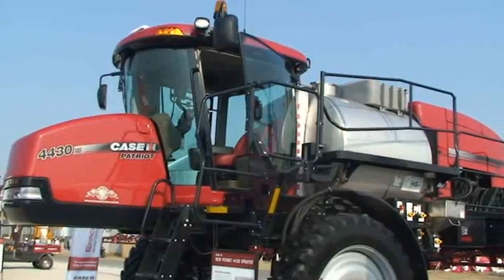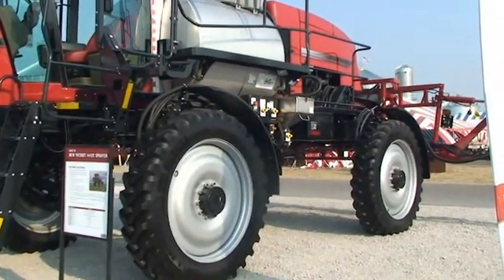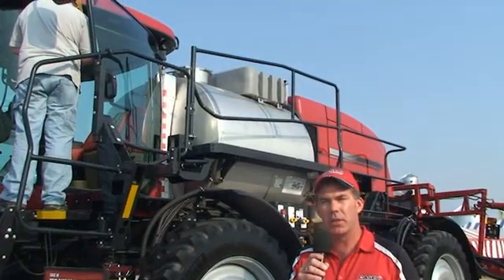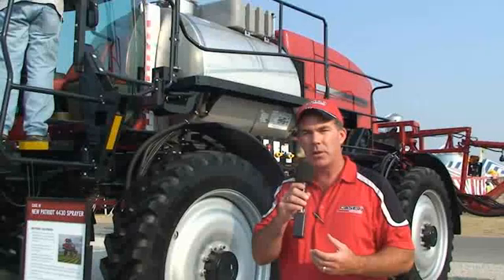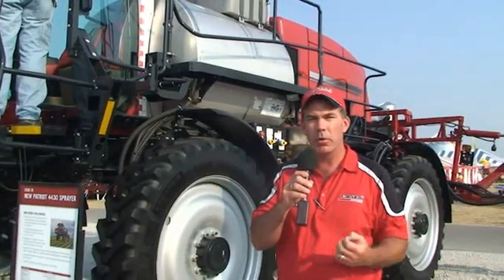I'm going to talk a little bit about the new product in the Patriot Sprayer family, the Patriot 4430. This new machine is joining the entire efficient power family within the Case IH organization, driving compliance with Tier IV A emissions requirements through the use of selective catalytic reduction, or SCR technology. The machine receives a brand new 8.7 liter FPT engine rated at 325 horsepower, which is a 12% increase over the previous model that entered the marketplace at 290 horsepower — a fairly significant increase in power for enhanced productivity.